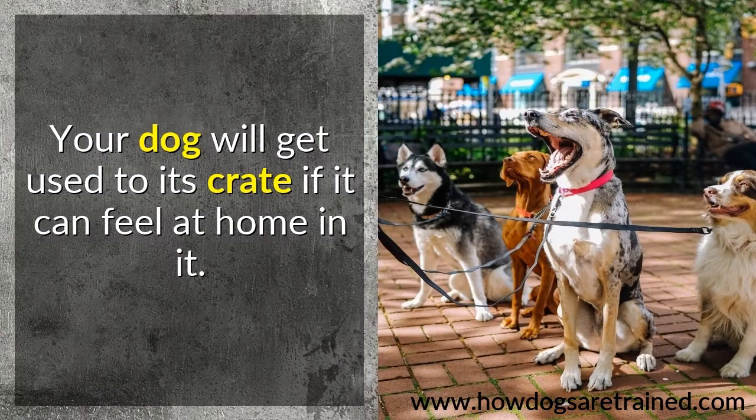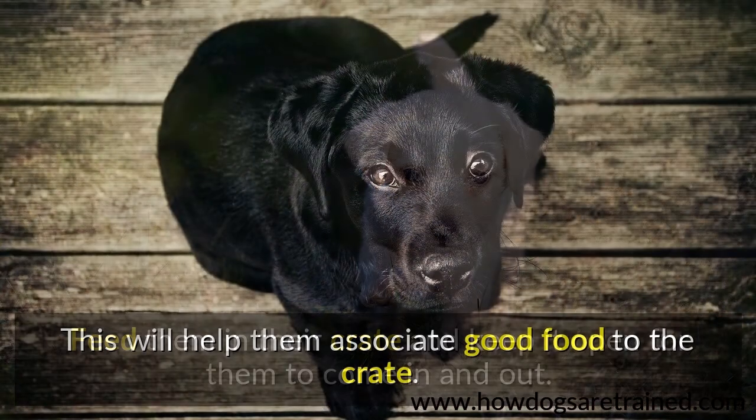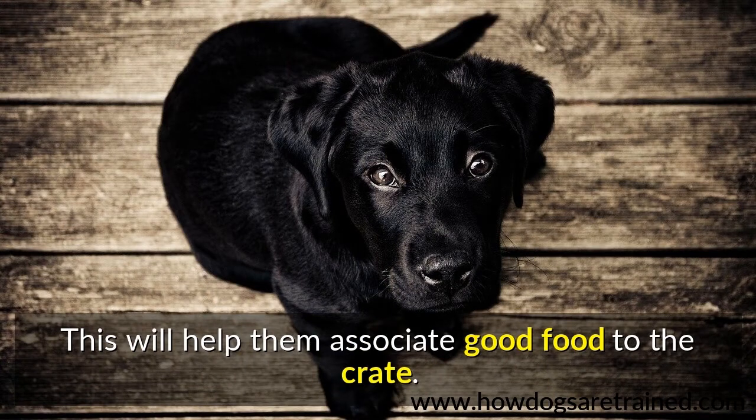Your dog will get used to its crate if it can feel at home in it. Feed them in their crate and keep it open for them to come in and out. This will help them associate good food with the crate.